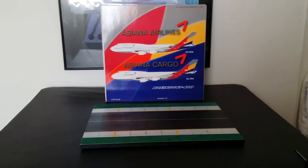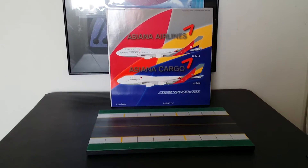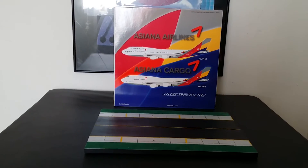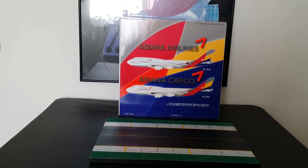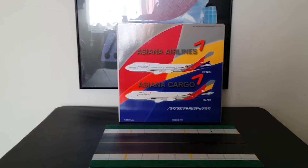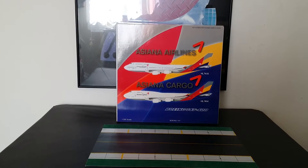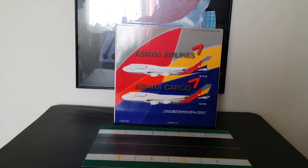They're part of the Kumho Asiana Group, which is a conglomerate with subsidiaries in the automotive, leisure, logistics, chemical, and airline fields. In February 2006, Asiana Airlines changed its identity and logo for unification with its parent company, the Kumho Asiana Group.